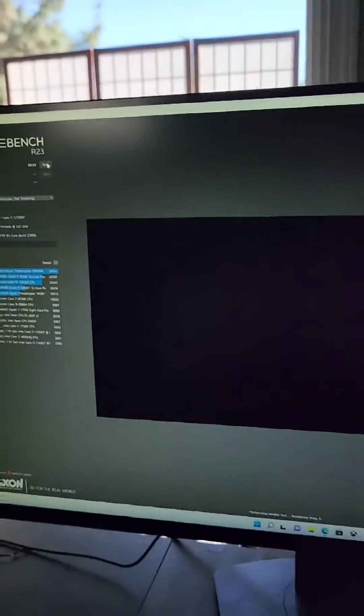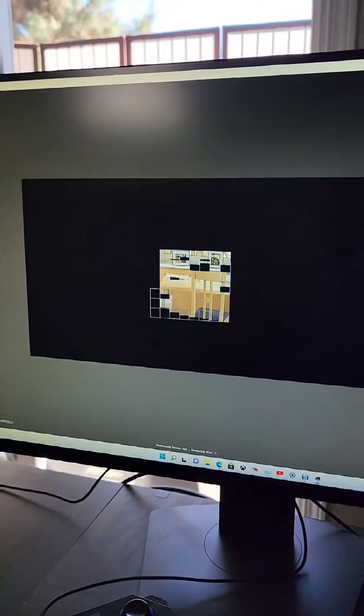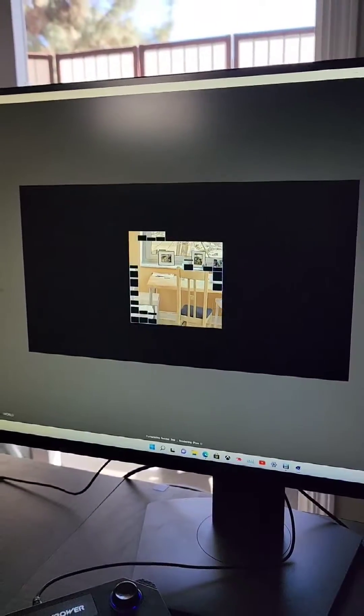And here we go — the start of something. Is it going to be good, bad, ugly, spectacular? We'll find out. Is it going to thermally throttle?